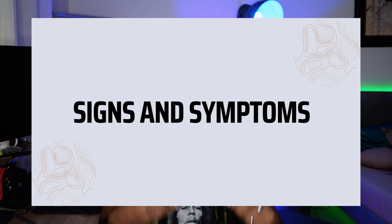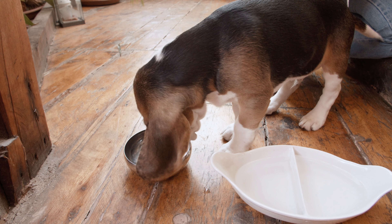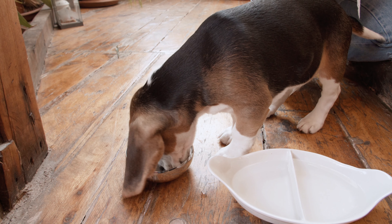Let us move on to the signs and symptoms of Giardia in an infected puppy. The most common sign is diarrhea which is followed by a very foul odor. Sometimes the diarrhea can consist of mucus and even blood. This may then result in a very dehydrated puppy which may become very lethargic and weak, and if left untreated may result in death.